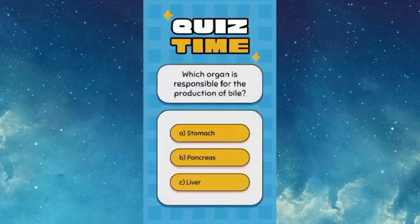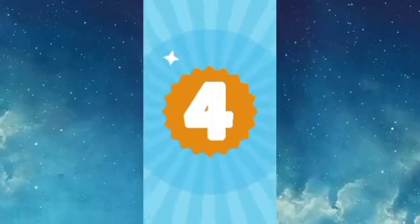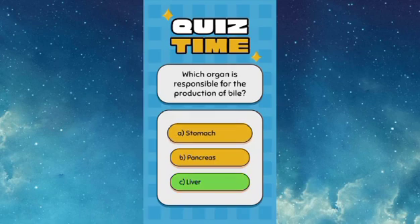Which organ is responsible for the production of bile? Answer: C — the liver.